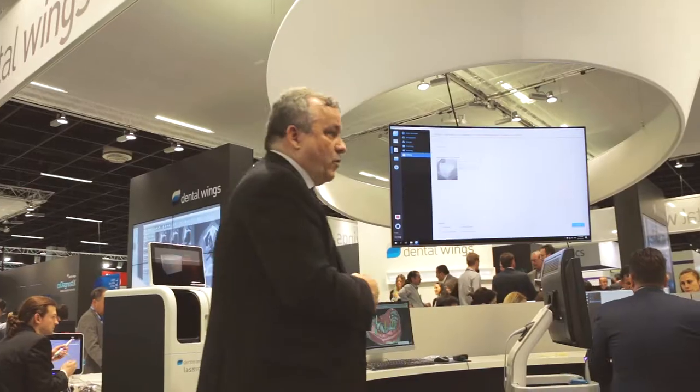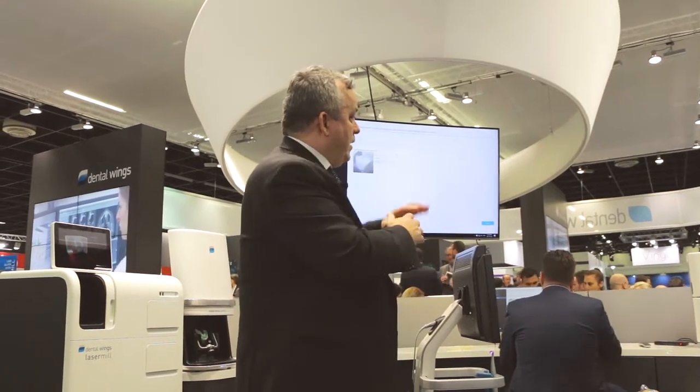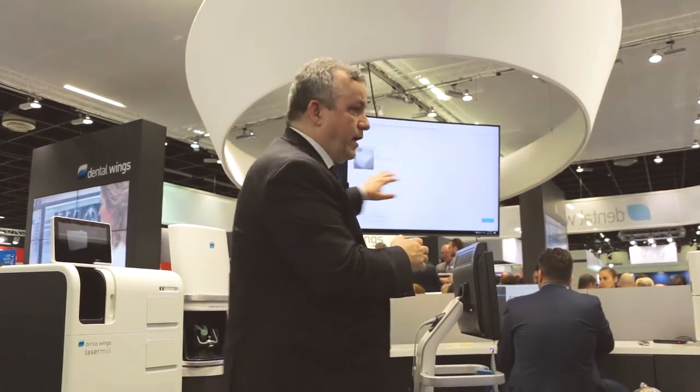Thank you very much. If you want a detailed demonstration on any of these technologies — the two we highlighted or the other ones here — we have demo stations running up the aisle this way and also behind me. Thank you very much for your attention.